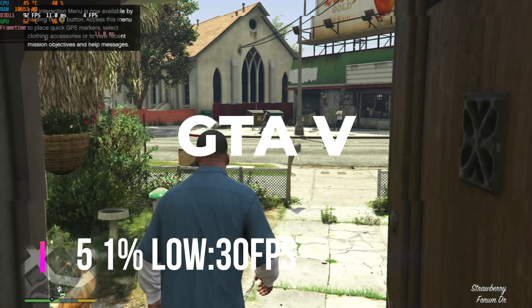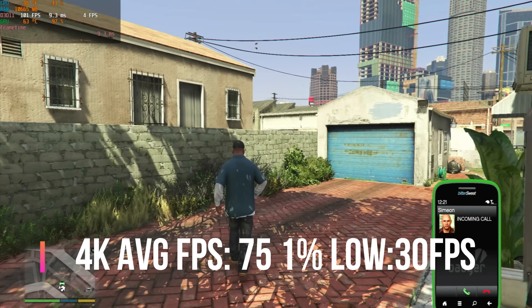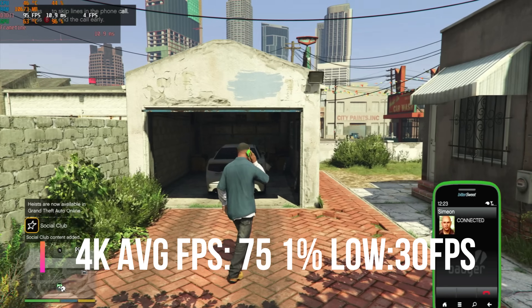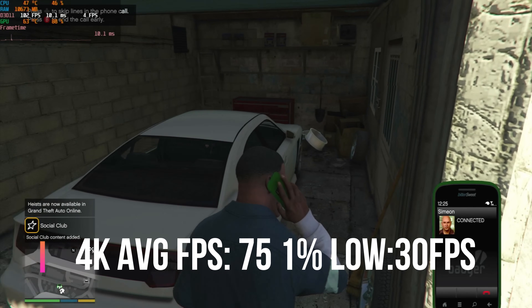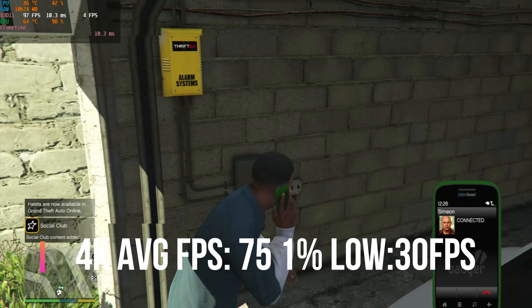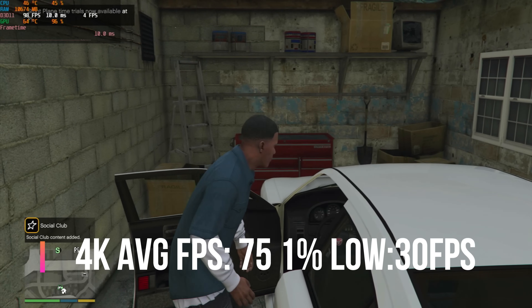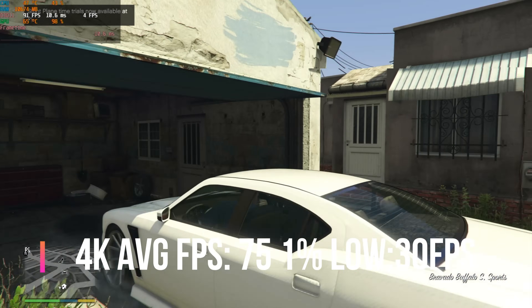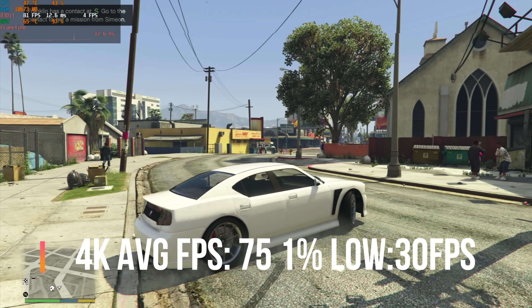Testing GTA 5 at 4K on high settings, most of the time I was getting around 100 FPS driving through the city, dropping to around 70 occasionally. Overall the performance was absolutely brilliant with no issues whatsoever — it runs really well with a dual socket CPU setup.